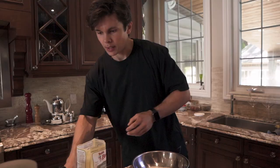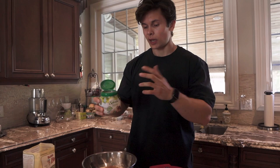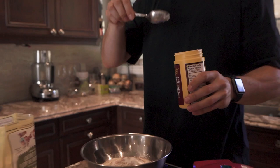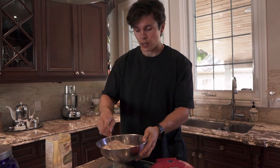Then we've got some cinnamon — I don't really measure it, just whatever I feel like having that day. For the stevia, same thing — just kind of sprinkle it in. Last but not least, about a half a teaspoon of baking powder. I don't blend it, I just stir it — I like the texture of the cottage cheese inside the batter. And that's it! It probably took around three minutes to put together.